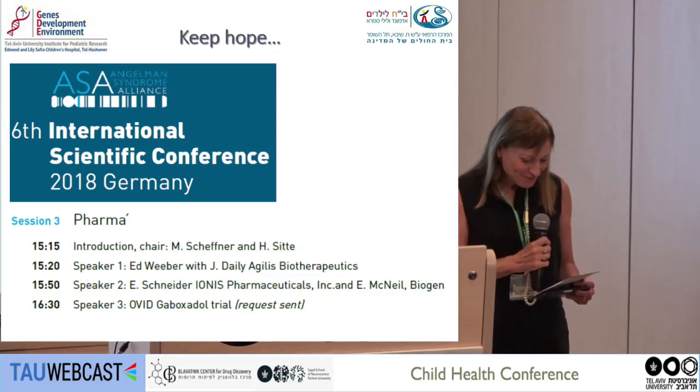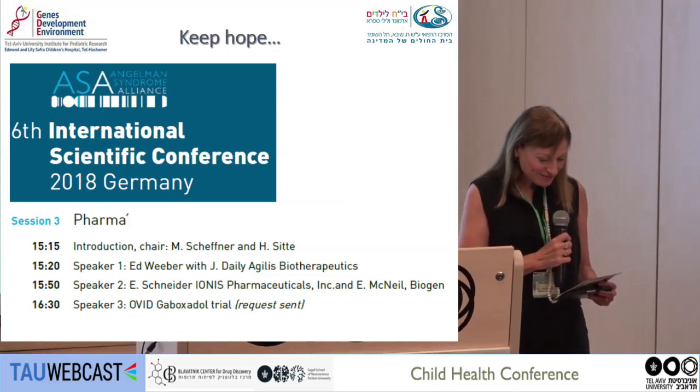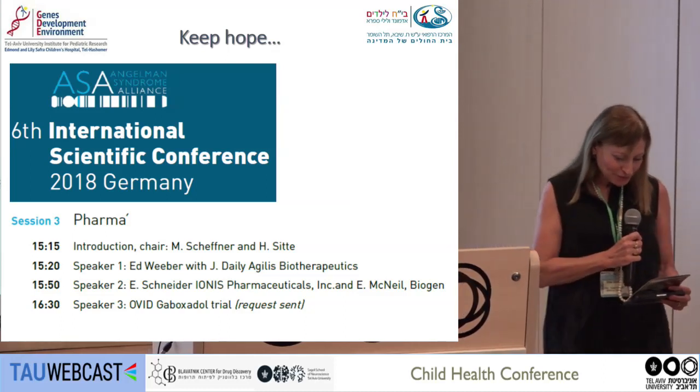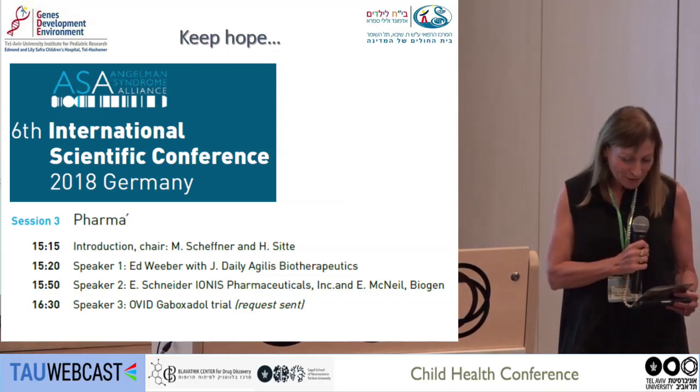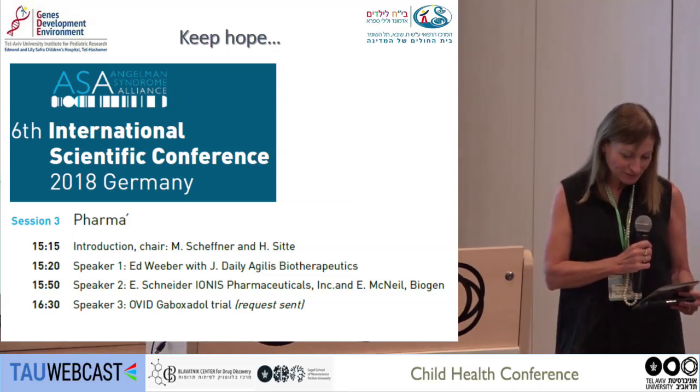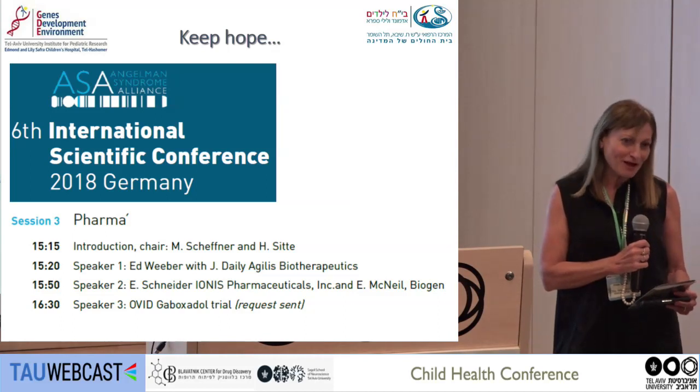It's a pleasure to invite Professor Ilana Gozes from Tel Aviv University to talk about activity-dependent neuroprotective protein deficiency models, synaptic and developmental phenotypes of autism-like syndrome toward innovative drug development.